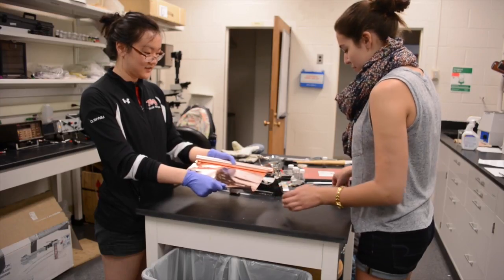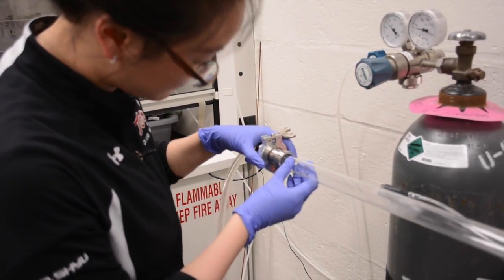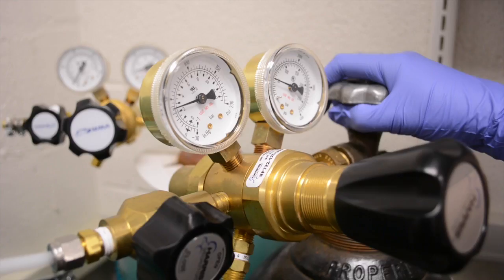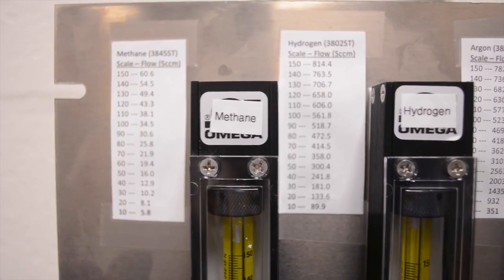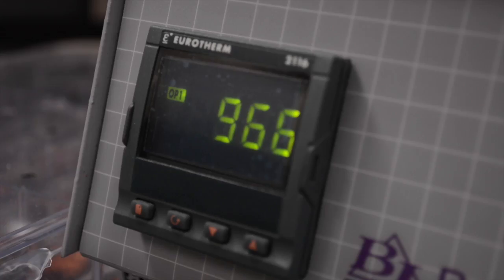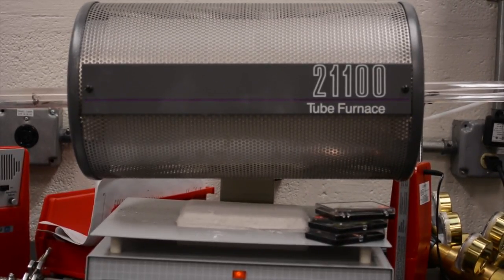Although we initially wanted to purchase graphene, we found it was more cost effective to produce it in-house, so we decided to grow it via CVD, or chemical vapor deposition. To fabricate our sheets of graphene onto copper foil, we started by purging the chamber with a mixture of hydrogen, methane, and argon. Next, we raised the temperature of the tube furnace to 1000 degrees Celsius, which created an ideal environment for monolayer graphene growth.